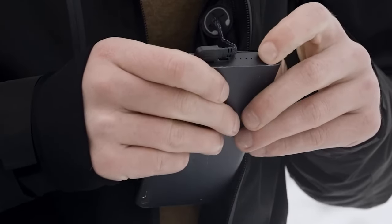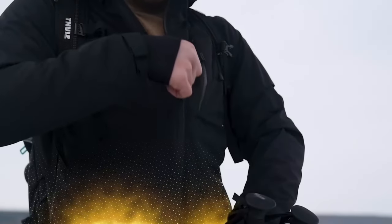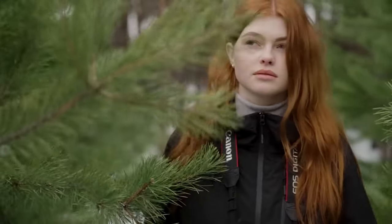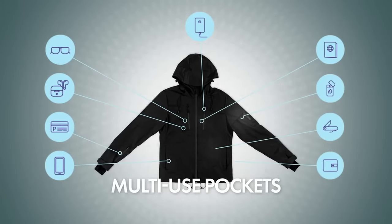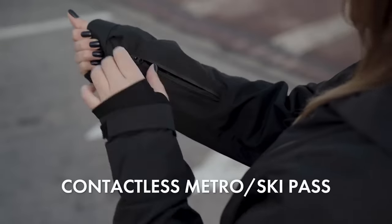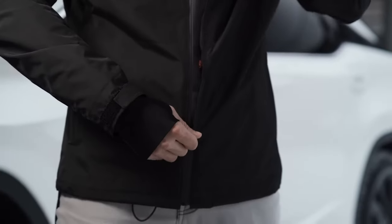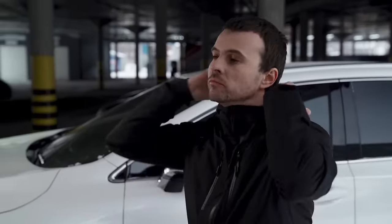Designed with practicality in mind, the Gamma Jacket boasts an array of strategically placed pockets, providing ample storage for essentials without compromising its sleek aesthetic. Experience unrestricted movement with the jacket's ergonomic design — whether navigating city streets or engaging in outdoor activities, its flexibility ensures maximum mobility without sacrificing style.